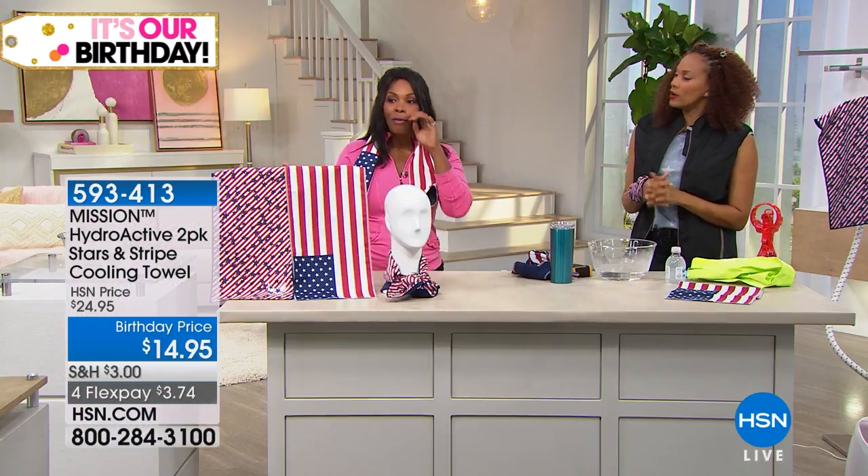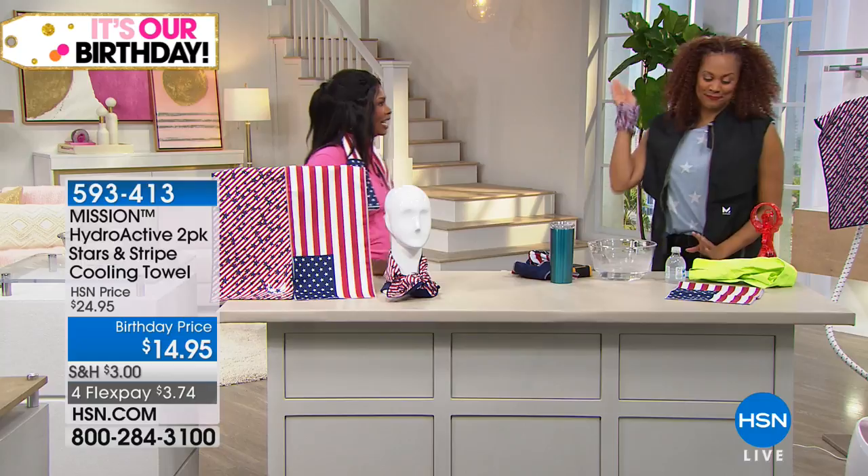If you haven't tried the cool towels yet, or maybe you've seen them and wanted to try them, do it now. They're less than $15 and we even have them on four flex. Can you believe that? So you're getting them home for $3.74.